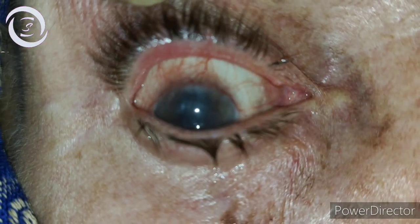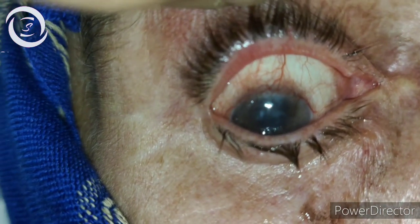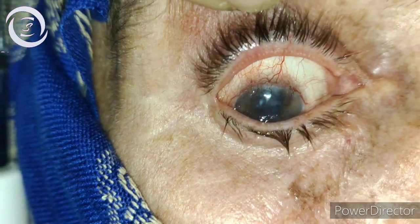Hi, I am Dr. Sharjeel, and today I would like to show you a follow-up patient. If you remember, a few months back I showed you a video of amniotic membrane grafting.